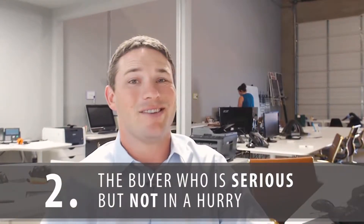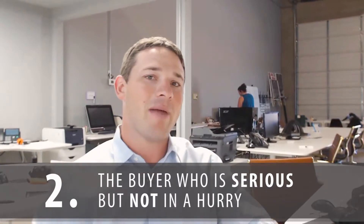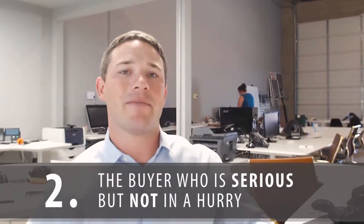The second type of buyer would be the serious yet not in a hurry. Those might be the type of buyers that don't have to move yet — they're moving if they find the right property. Or maybe a first-time buyer that's proceeding cautiously, having an agent hold their hand walking through the process so they don't make any big mistakes. Or they may be looking for that special home that really catches their eye — they'll know it when they see it.